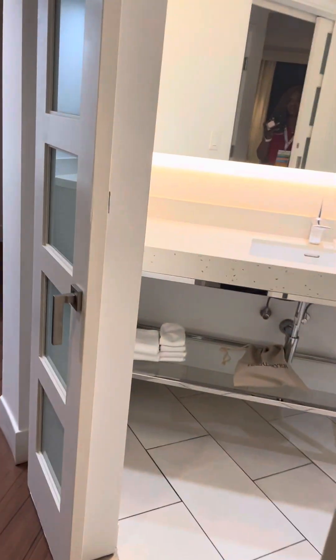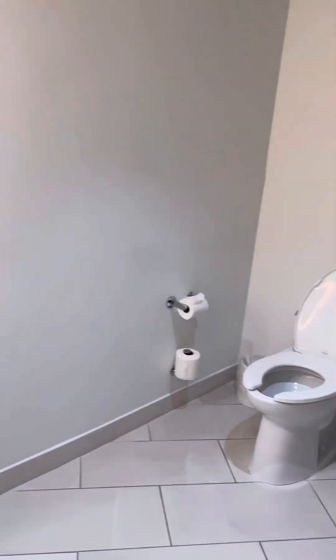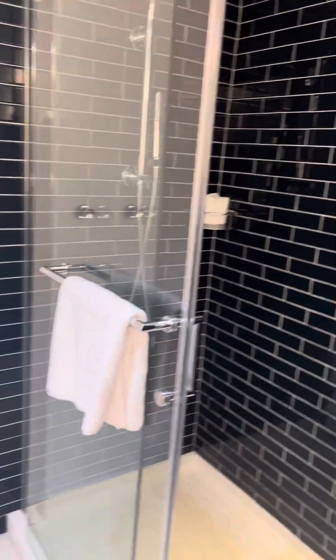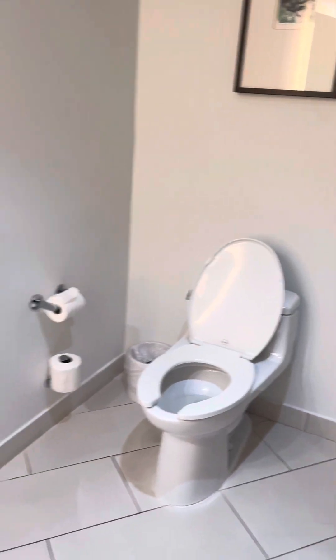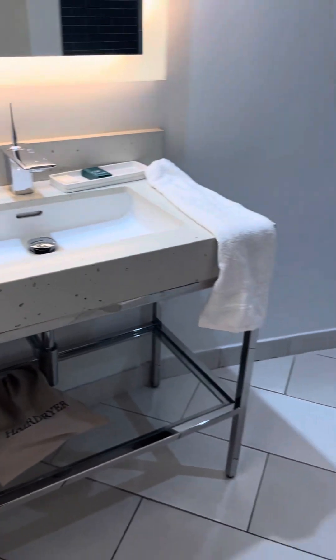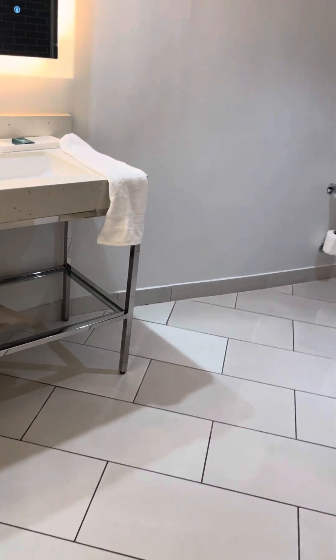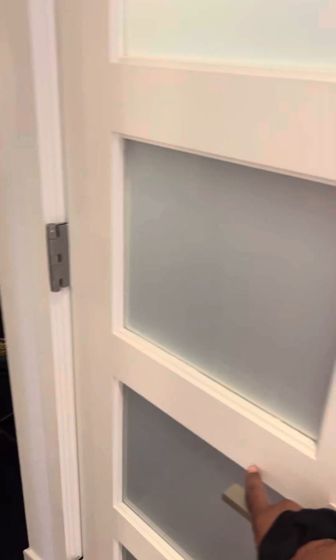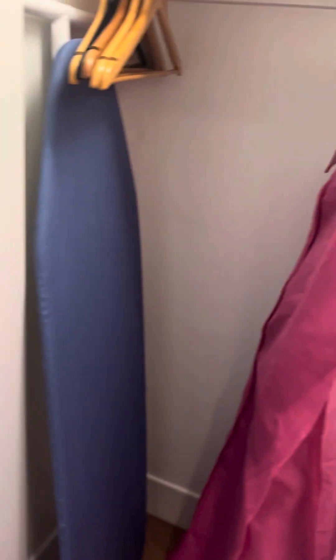Then we're going to go into the bathroom here. Here is the bathroom shower. The bathroom has sliding doors — the doors slide. And on this side is the closet with the ironing board and iron, and a full size mirror.